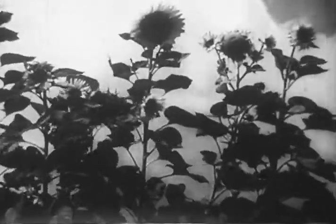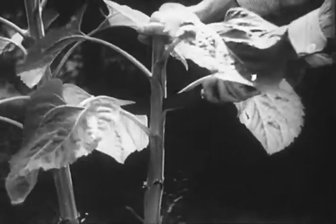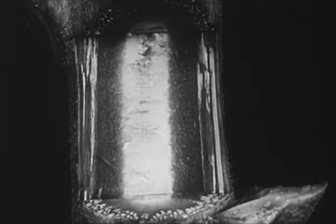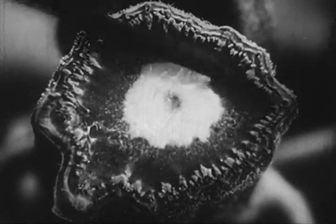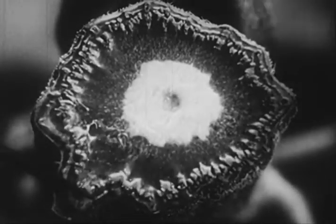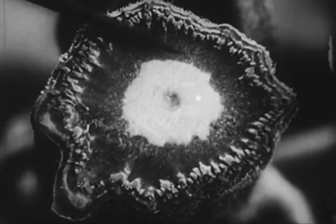The wind blows them about and the rain pelts down on them, but still they stand up. We'll cut down through this stalk and see what does it. The center is hollow — that saves material — but the outer rim is made of stiff fibers. Those are very strong, and that's how this plant manages to stand up as we saw it.